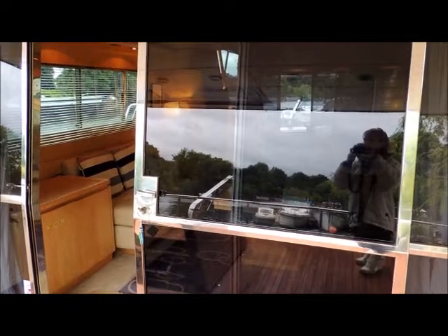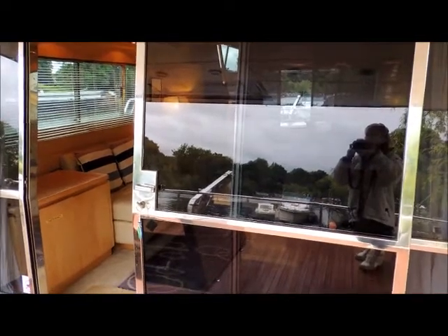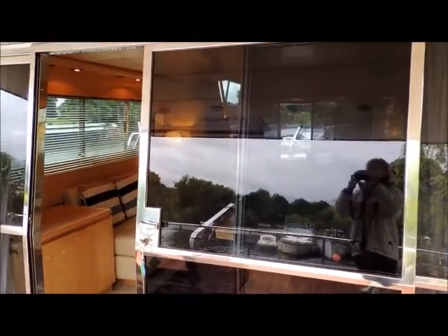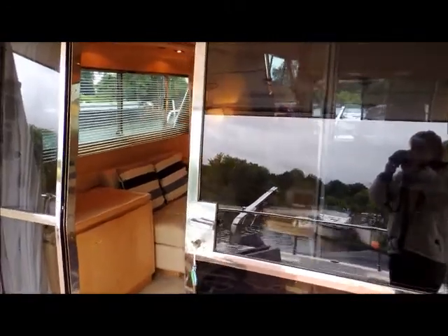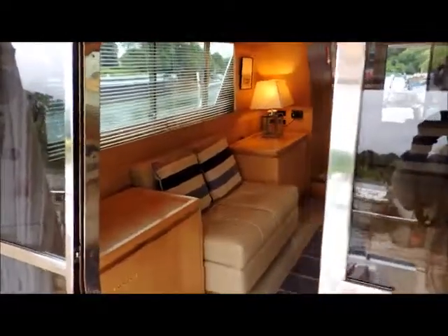Hello, I'm Suzanne from Boatshed Kent. Today we're having a look at this fabulous San Lorenzo 57 and we'll have a look at the interior first.